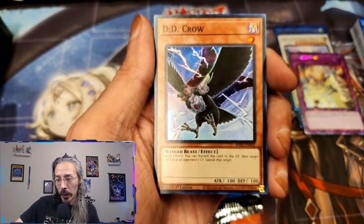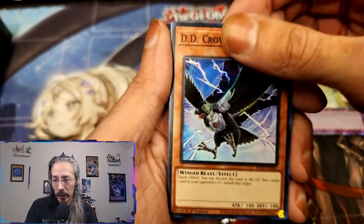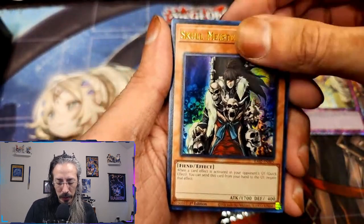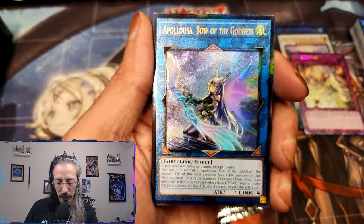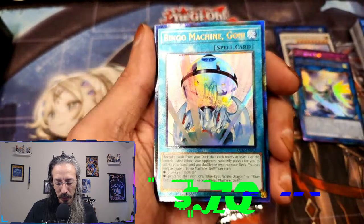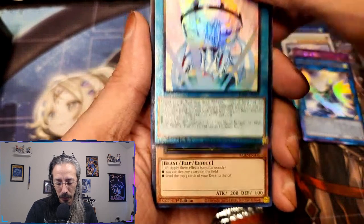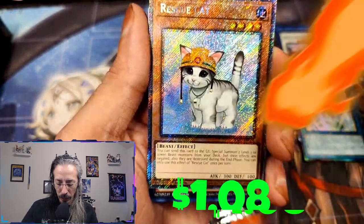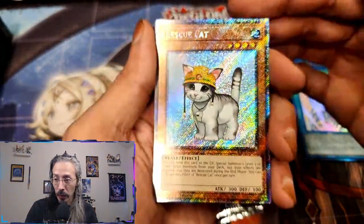I really wanted to get my hands on some of this to open, and we will be buying a box soon. We have a DD Crow, Preparation of Rites, Skullmeister. Prismatic Ultimate Rare Apelosa — at least Apelosa is showing us some love! We have another Prismatic Ultimate Rare Bingo Machine Go for you Blue Eyes players. Ryko the Lightsworn Hunter — oh my god! And then we have a Platinum Secret Rare Rescue Cat. This box came out swinging already!